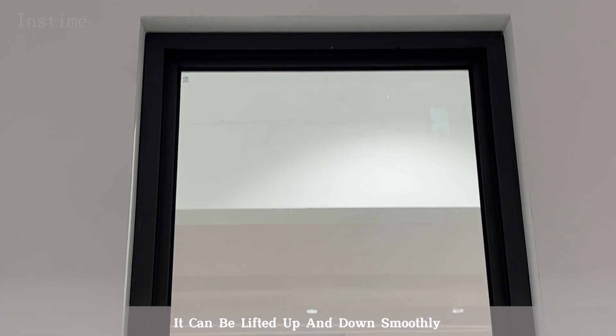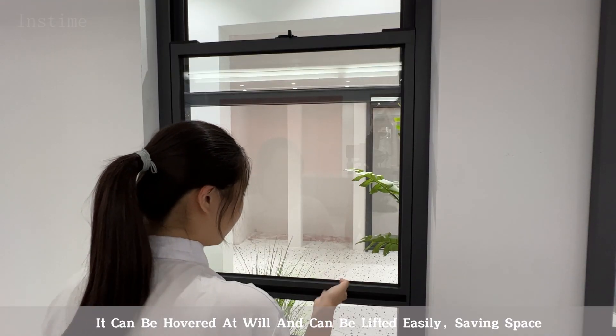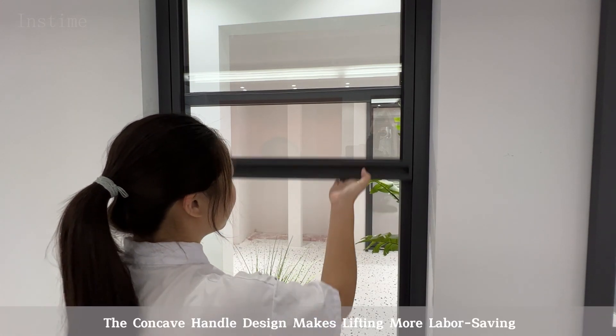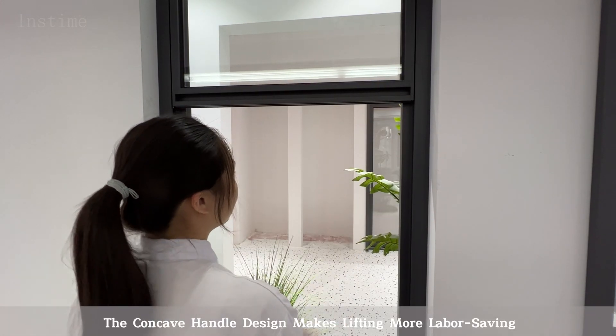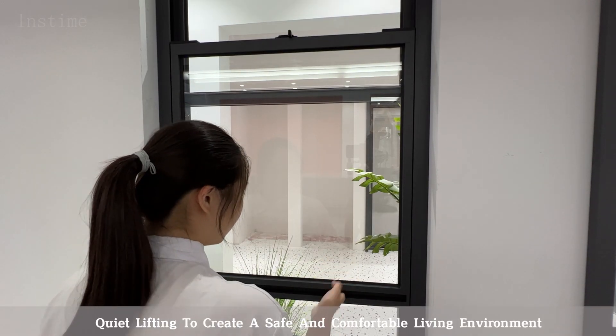It can be lifted up and down smoothly. It can be hovered at will and can be lifted easily, saving space. The concave handle design makes lifting more labor-saving. Quiet lifting to create a safe and comfortable living environment.